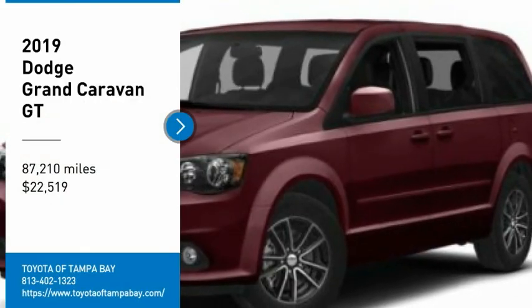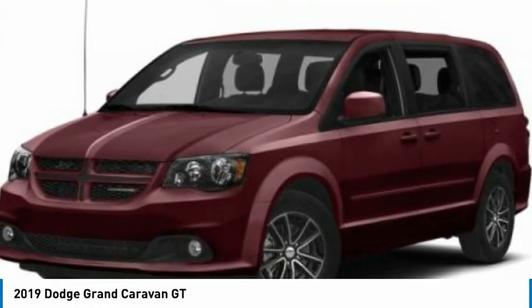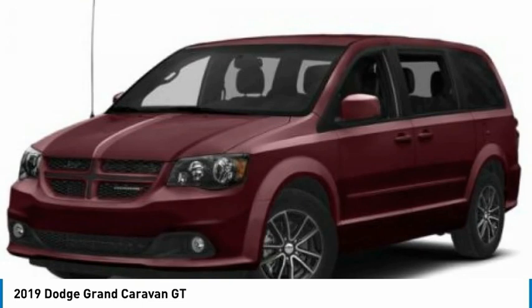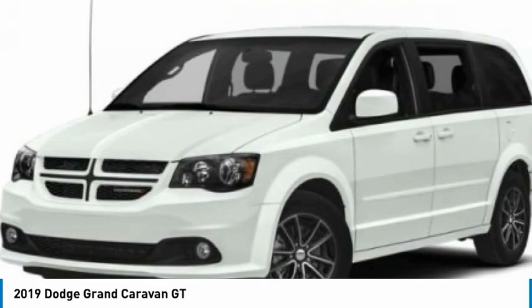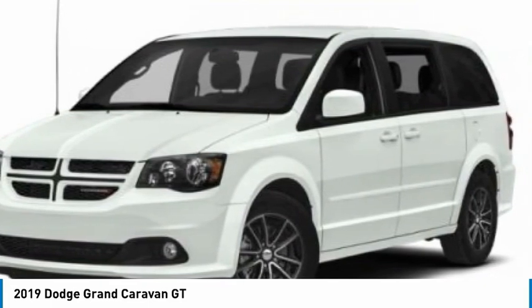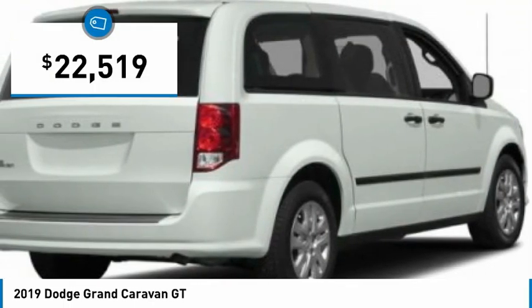Looking for the right vehicle? Check out the 2019 Grand Caravan. The Dodge Grand Caravan received the government's highest front and side crash rating of five stars. Its vast interior is widely praised, with an innovative seating arrangement, versatile cargo storage, and enough entertainment features to keep the kids entertained on road trips, and is priced below $25,000.